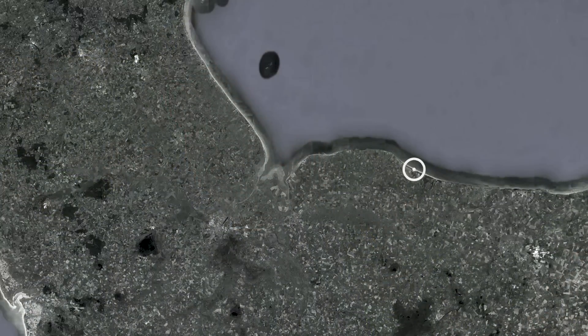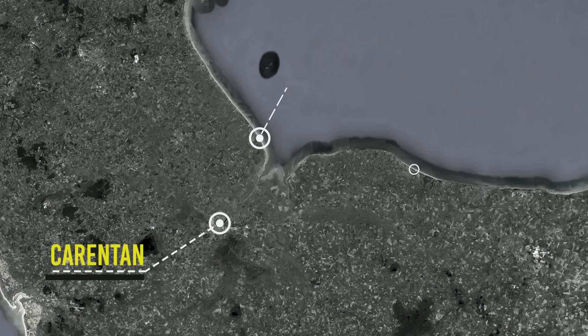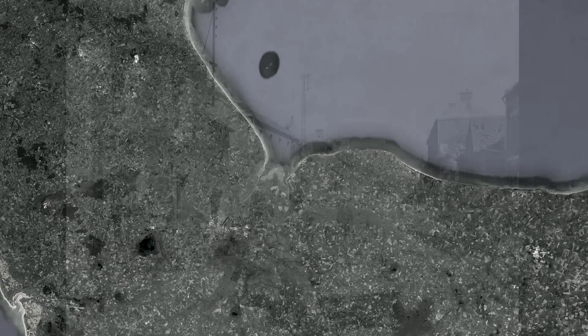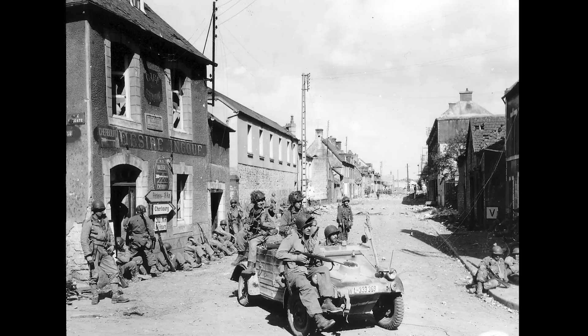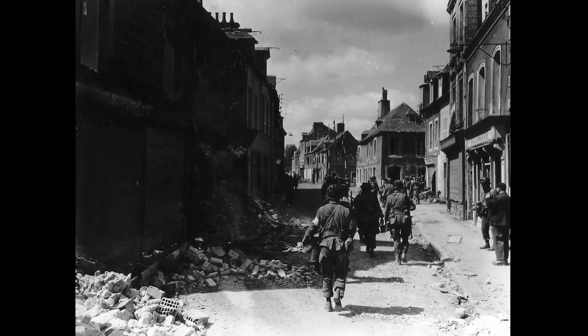Right now I am outside the city of Carentan in Normandy. In the Battle of Normandy, this was a very important location that basically served as a link-up between the American forces coming in from Utah and Omaha Beach. US forces, moving through the 101st Airborne, had pushed the 6th Fallschirmjäger out of the city of Carentan, and obviously the Germans didn't like that and wanted to take it back, so there was a counter-attack that is depicted in the series Band of Brothers.